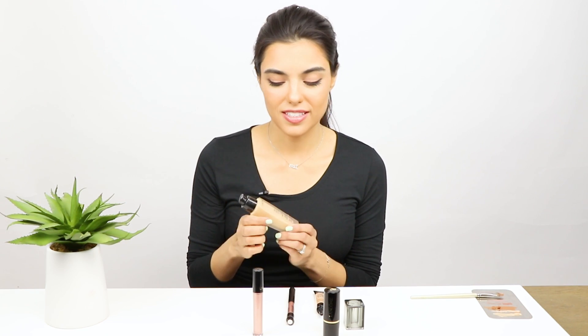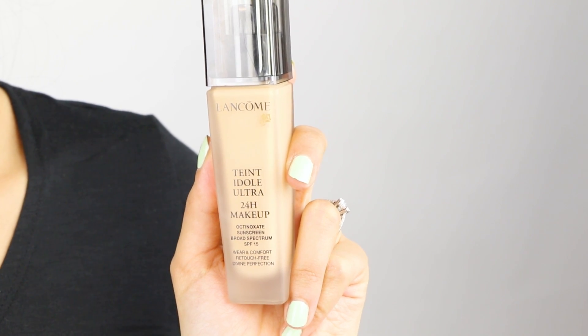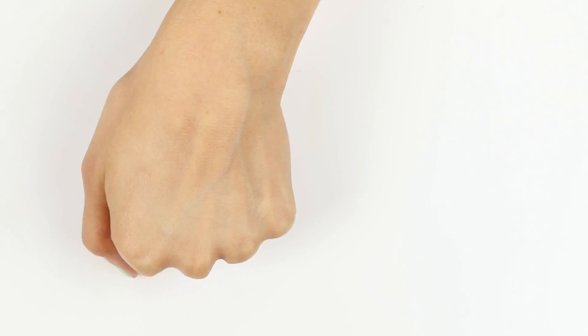First thing we're going to talk about today is the complexion products. I love the Lancôme Tint Ideal 24-hour foundation, and influencers are going to get to choose between the liquid foundation or the foundation stick. The liquid foundation is particularly great because it does have that SPF 15 and it gives you this beautiful matte finish.